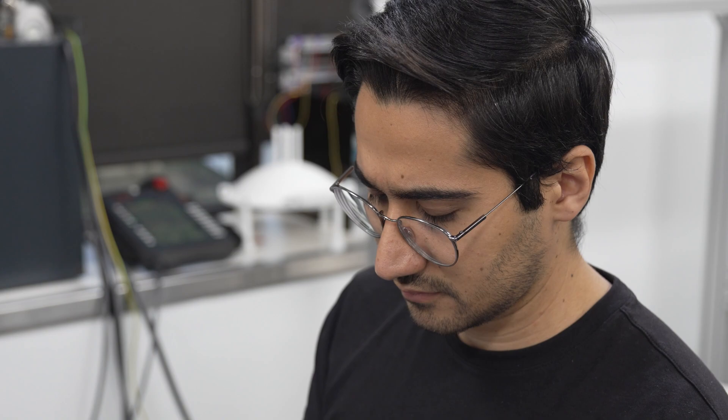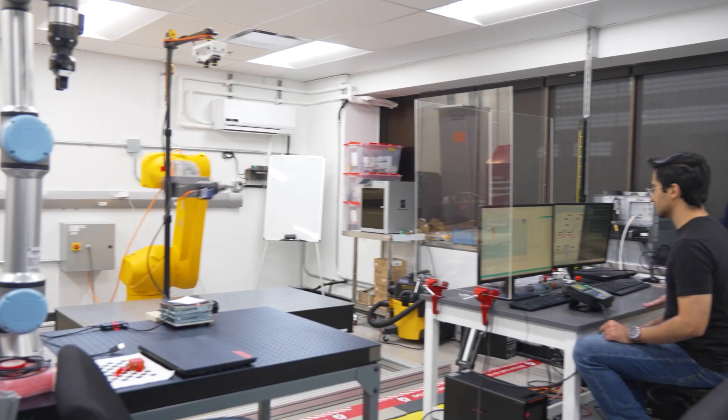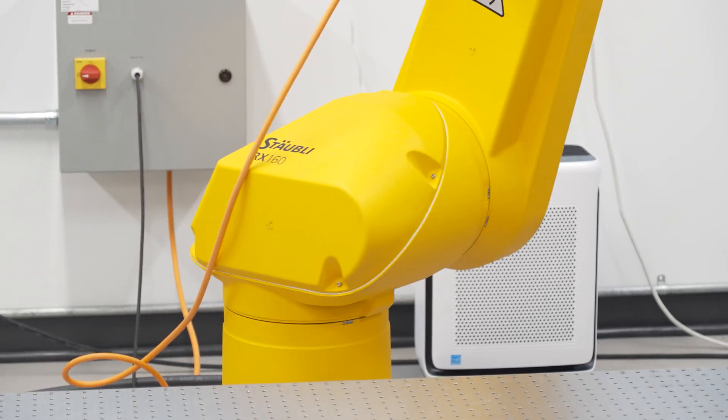The robotic projects aim to improve the performance of industrial robots. For example, we have developed a novel robotic system, integrating by cable with the robot to improve their hardware rigidity.